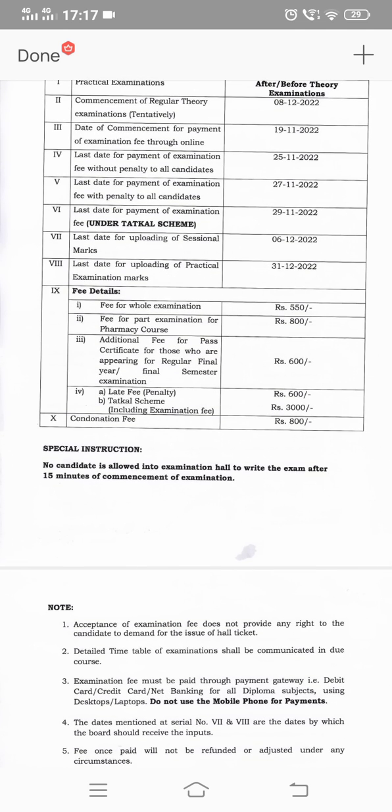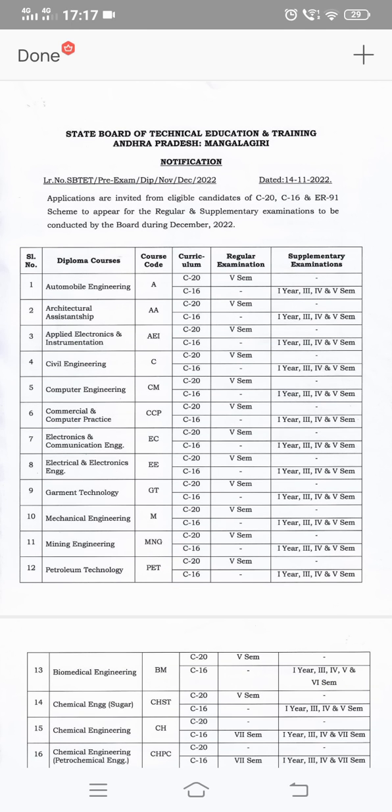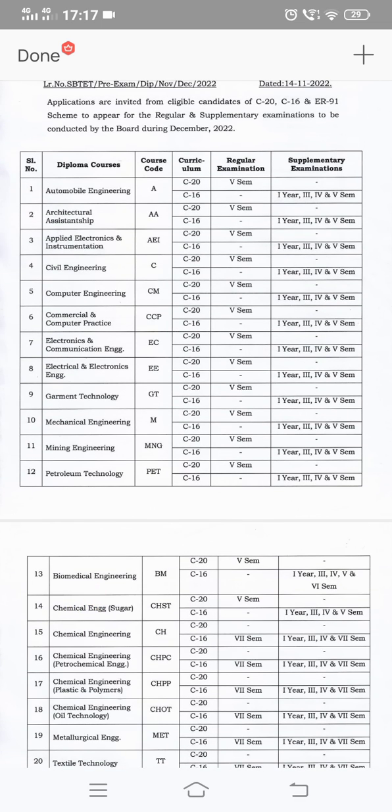I will explain the first video. The notifications will be available for C20 5th semester examinations, regular examinations, and C16 all-semester supplementary examinations and ER91 examinations. C16 and C20, any branches — 5th semester regular examinations, C16 all-semester examinations, and C20 first year supplementary exam notifications will be released.